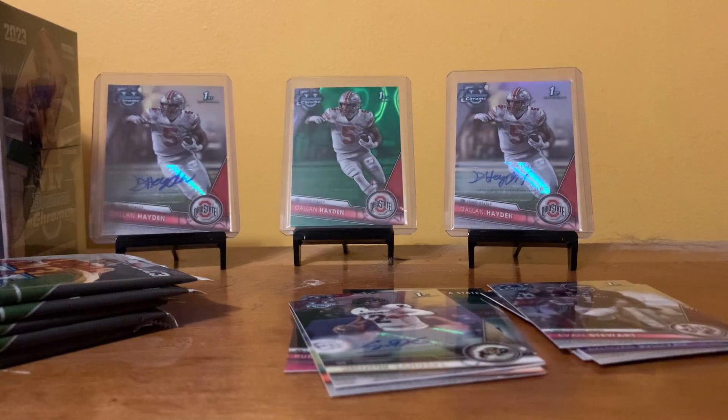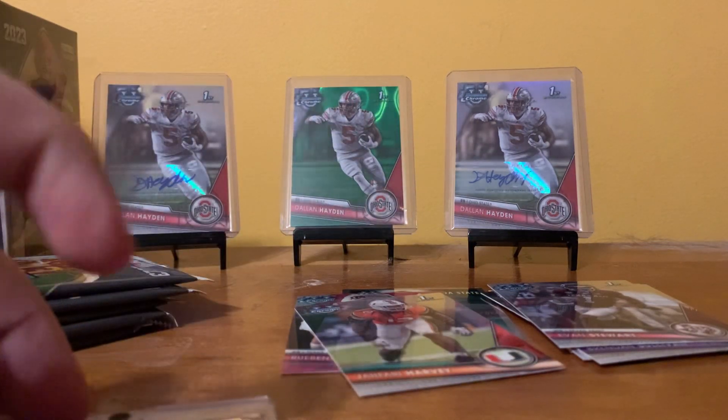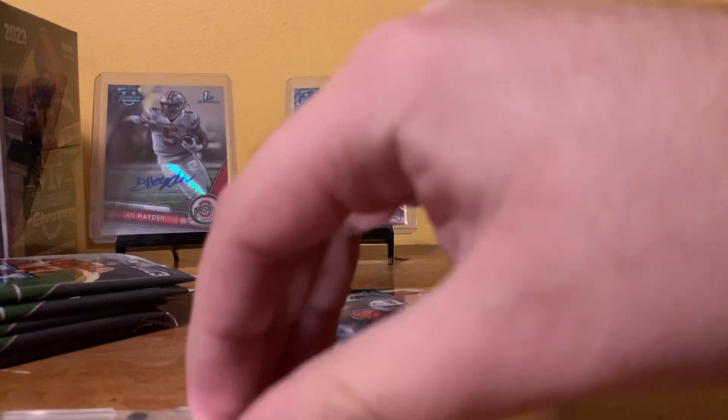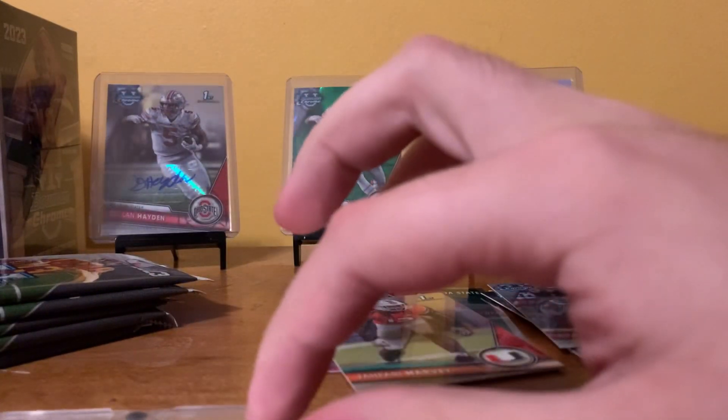I wasn't expecting to need to get this out, but I think that's OneTouch worthy. Wow. It was funny — I literally bought this and my dad asked me if there was a chance you could get autographs from these. I told him it's not likely, but it could happen, and well, would you look at that. I need to make sure this actually gets into the top. There we go, put that in the OneTouch.